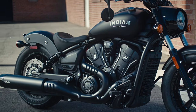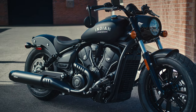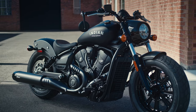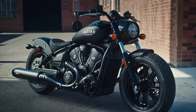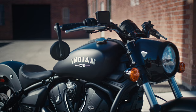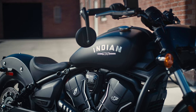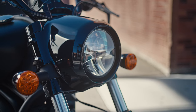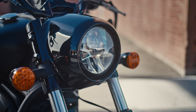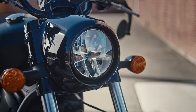The Scout Bobber features blacked out finishes and showcases its 16-inch front and rear wheels and wide sidewall tires with bobbed front and rear fenders. The contour lines on the rear fender seamlessly connect with the modern and dynamic Scout gas tank, creating a unified and premium aesthetic. The timeless headlight nacelle completes the look while adding a touch of old-school charm to the unmistakable Scout Bobber design.